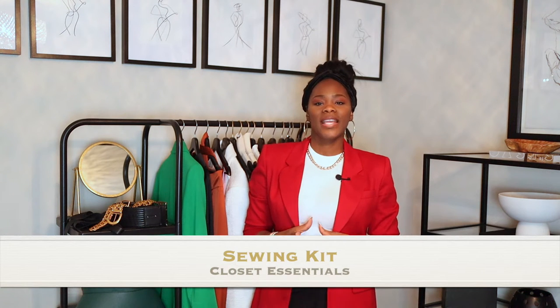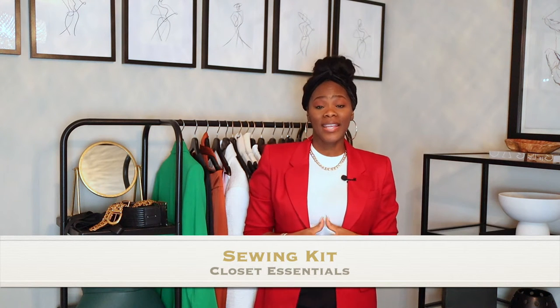Number five would be a sewing kit. Every woman needs a small sewing kit in their closet, even if you don't know how to thread a needle. Things happen — when you're getting dressed something may tear just enough that you can do a quick fix. So definitely have a sewing kit along with thread, needles, pins, and safety pins. A sewing kit is essential.